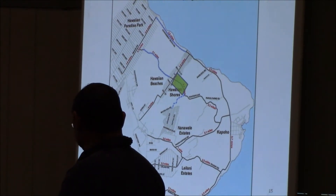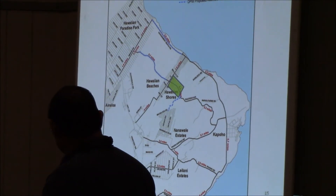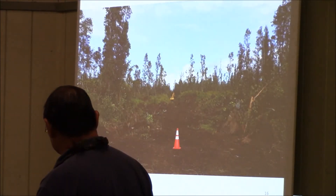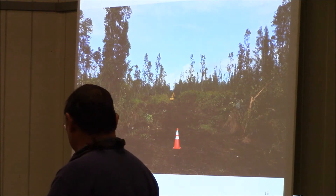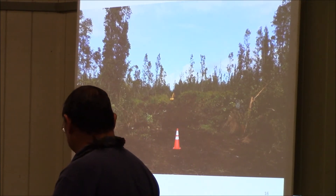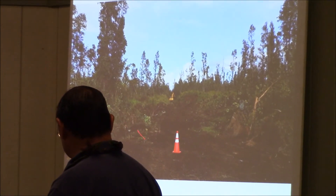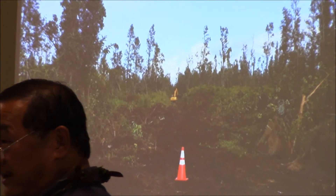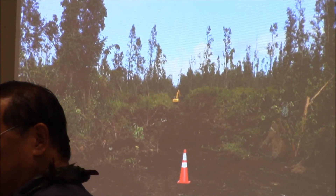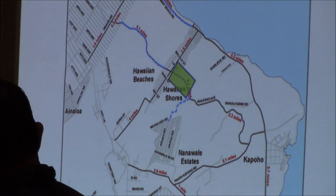This is what it looks like on the Hawaiian shore side of the railroad, on the south side — looking at Kahakai looking south. Broken through. Fortunately, we see a lot of loose material here. So it's been a matter of loose material and solid rock through the river.